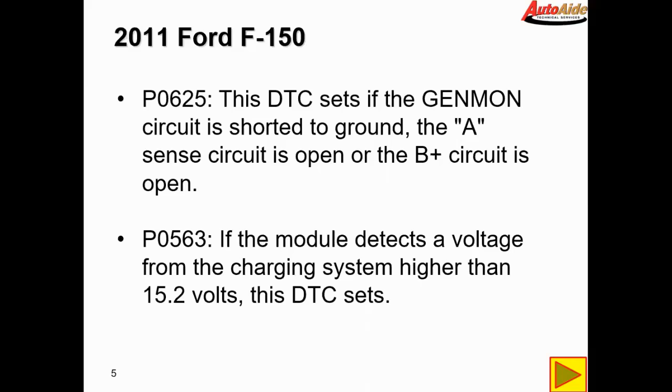P0563 sets if the module it sets in detects a voltage from the charging system higher than 15.2 volts. Judging by that last code, I think the next step we should do is just check the system voltage to see what it is.